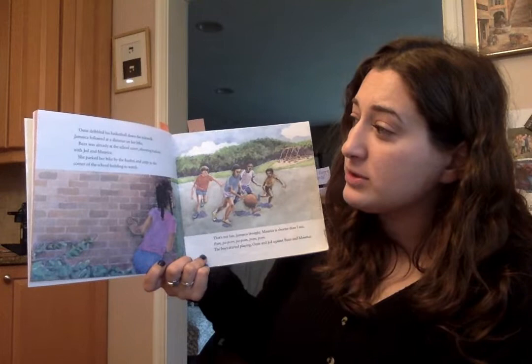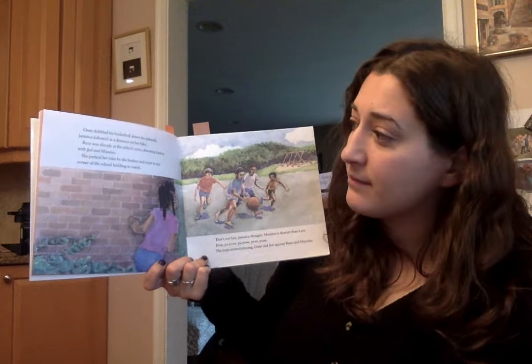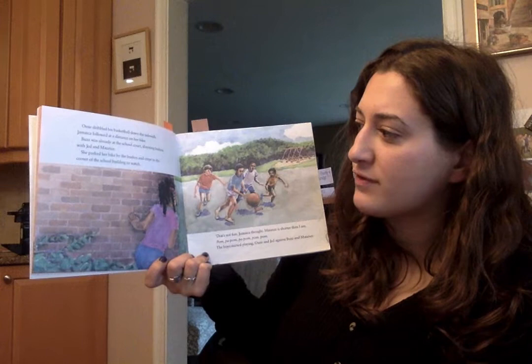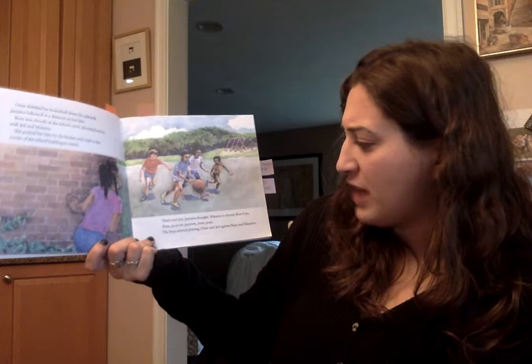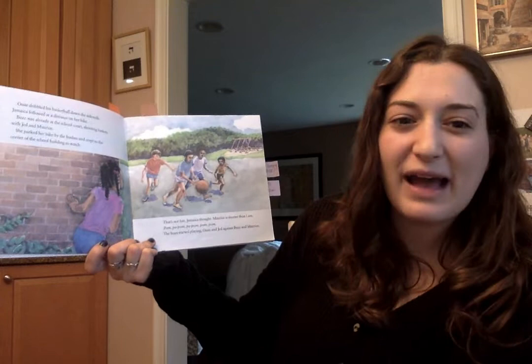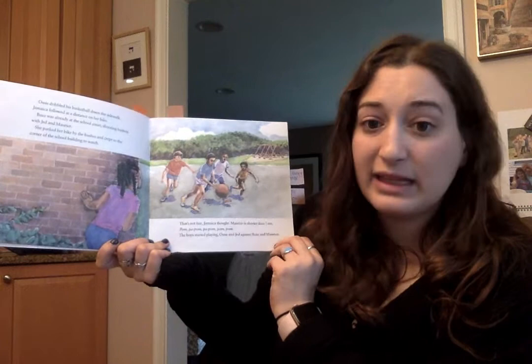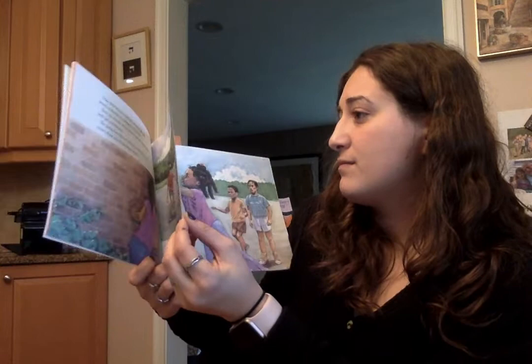I'm looking at the pictures and I see some details. Ozzie dribbled his basketball down the sidewalk. Jamaica followed at a distance on her bike. Buzz was already at the school court shooting baskets with Ted and Marcy. She parked her bike by the bushes and crept to the corner of the school building to watch. 'That's not fair,' Jamaica thought. 'Marcy is shorter than I am.' The boys started playing — Ozzie and Jet against Buzz and Marcel. Did Jamaica follow them? She did. Let's see how her brother feels if he finds her.